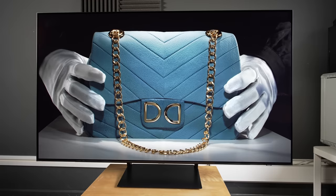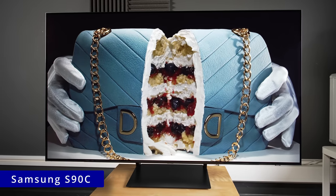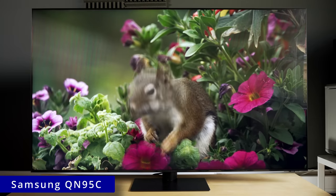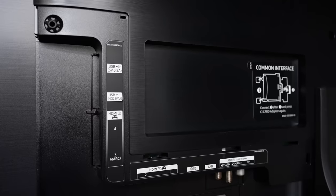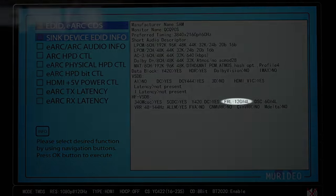Ironically, the Samsung S90C and S95B QD OLEDs, as well as this year's QN95C 4K flagship Neo QLED TV, are NOT equipped with the One Connect box, and therefore offer the full 48Gbps of HDMI 2.1 bandwidth.